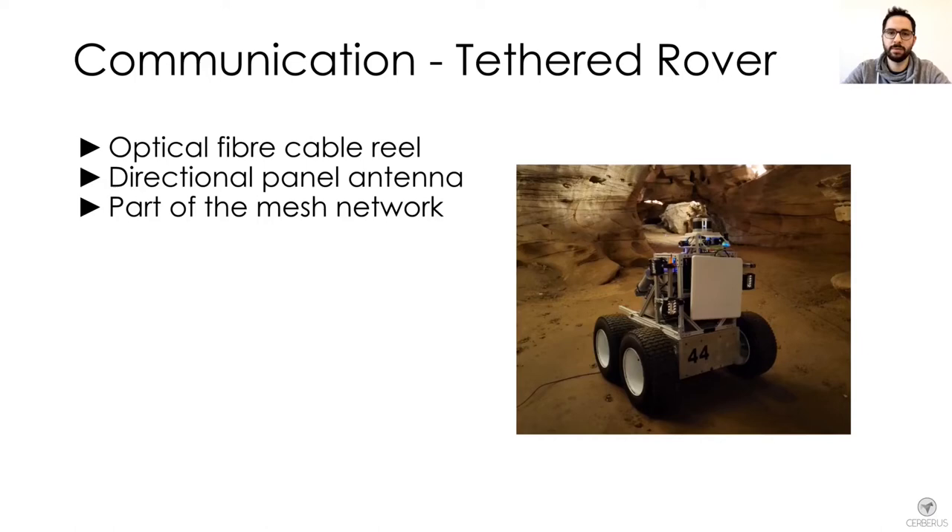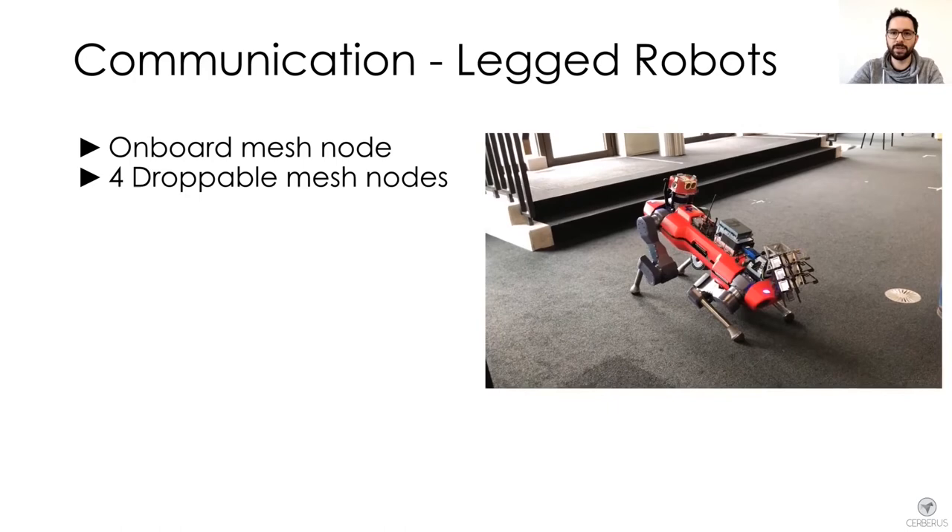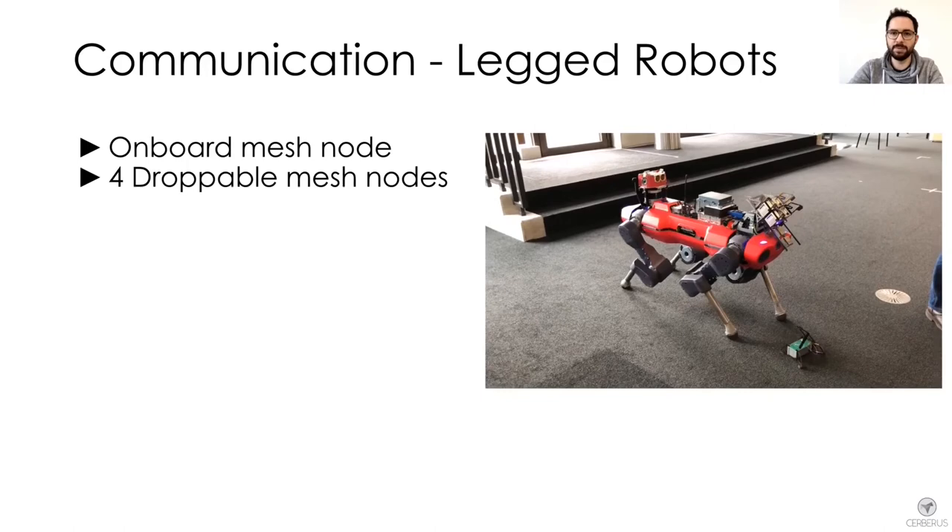Two walking robots were carrying droppable nodes that could be deployed one by one by performing a tilting maneuver while releasing the magnet holding the Wi-Fi beacon. The beacon's antenna holder is 3D printed and had a passive release mechanism to unfold as soon as it was deployed.